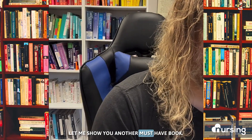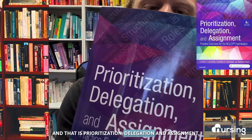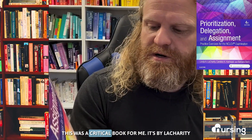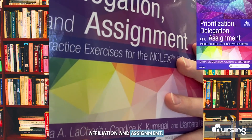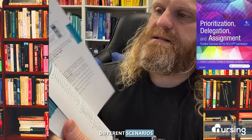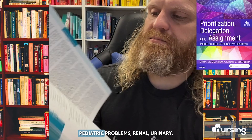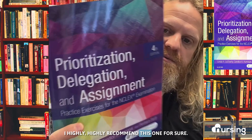Let me show you another must-have book. This is one that about a month or two leading up to the NCLEX I started digging into every single day, and I would recommend the same for you. That is Prioritization, Delegation, and Assignment. This was a critical book for me — it's by La Charity. If you type it into Amazon, it gives instruction on how to prioritize different scenarios from pharmacology, pediatric problems, renal, and urinary. It has so much in here, covering how to prioritize different disease processes and how to delegate. I highly recommend this one.